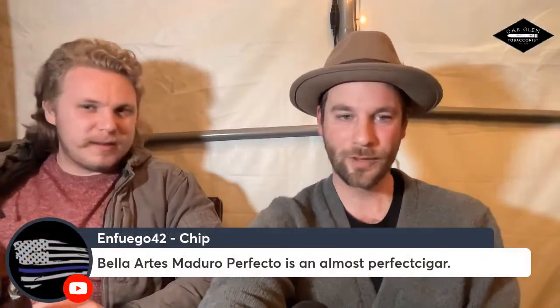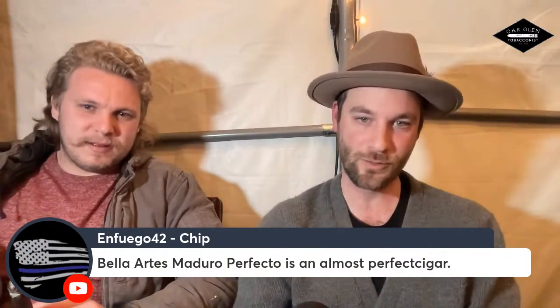Chip says the Beas Artis Maduro Perfecto is almost the perfect cigar. I agree — two elements make it stand out: it's a box press, and not a lot of perfectos are. You've got the Melanio, which came out in 2014. It's a 52 gauge, and pairing down that gauge I think works. Too big a gauge doesn't work as much.